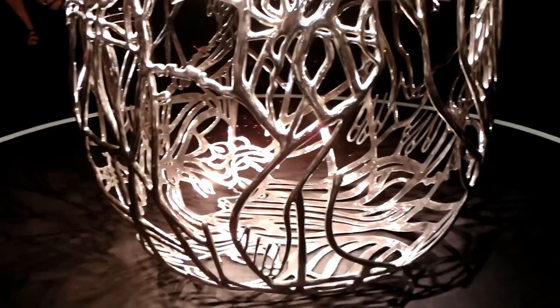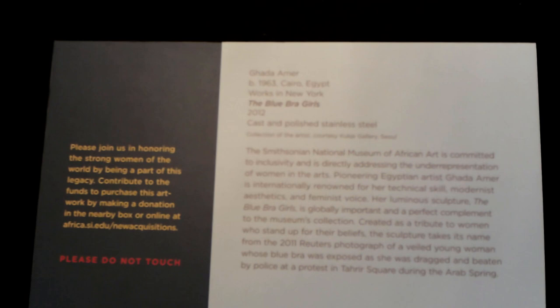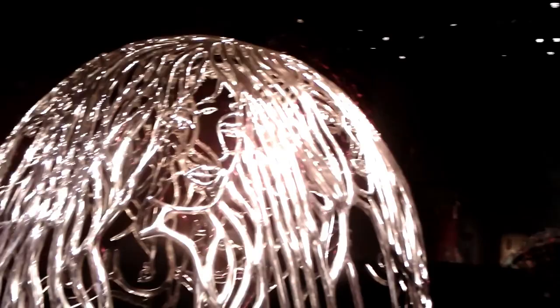Gada is an internationally renowned artist for her technical skill, aesthetics, and her feminist views. This sculpture, called the Blue Bra Girls, was made as a tribute to the women of the world who protest, march, and stand up for what they believe is right. The name of the art was derived from an event that happened during the Arab Spring of 2011 in Egypt's Tahrir Square. At this particular protest, a veiled woman was dragged, stripped, and beaten by the military police. When she was stripped, her blue bra was exposed, and this image of her half-naked body about to be stomped upon became symbolic of the abuse of power by the Egyptian military, becoming a catalyst for many women in the country to demand the end of military rule.